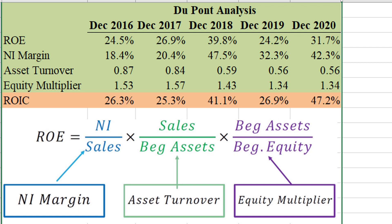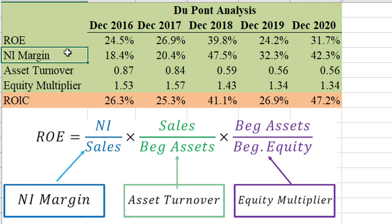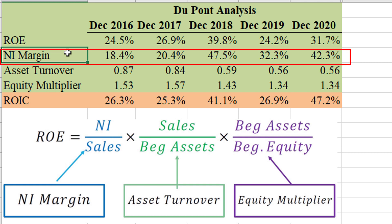Here's a DuPont analysis for the past five years. Net income margin tells us what percentage of your revenues end up in your pocket as profits. For Regeneron, the answer is anywhere from 18% to about 47.5%, and the average looks to be at least about 30% or so. Very good margins — love to see that — and they're trending upward if you notice the past five-year pattern.